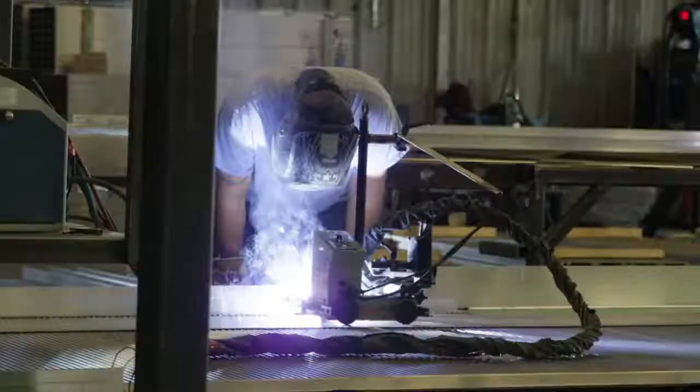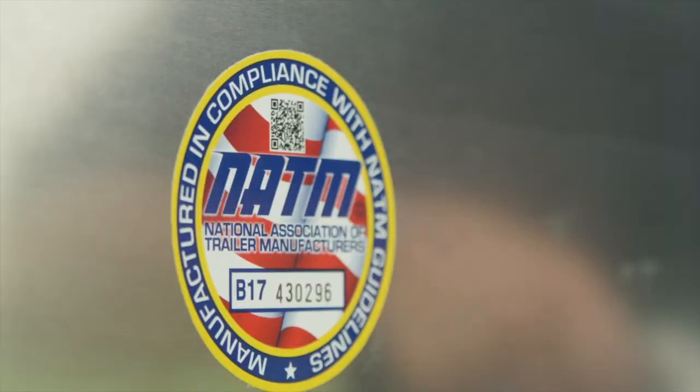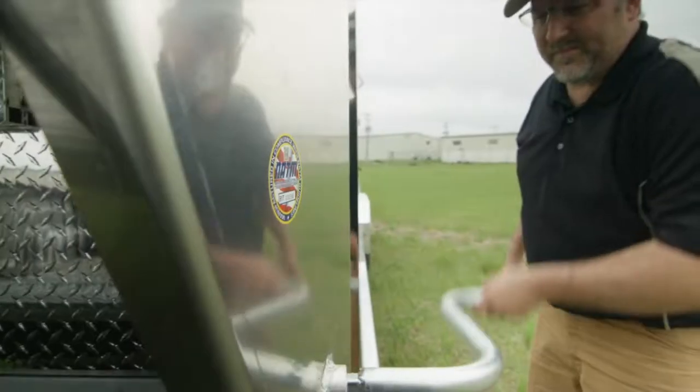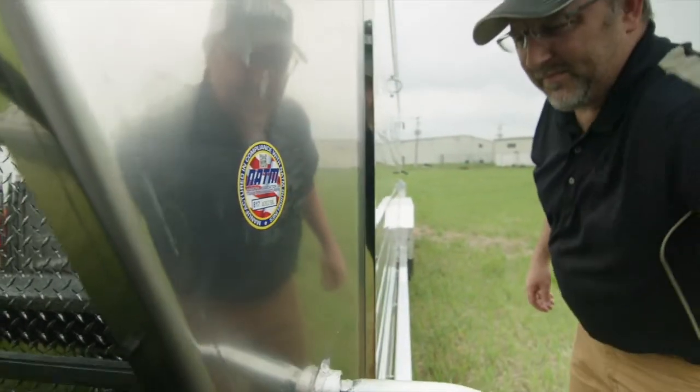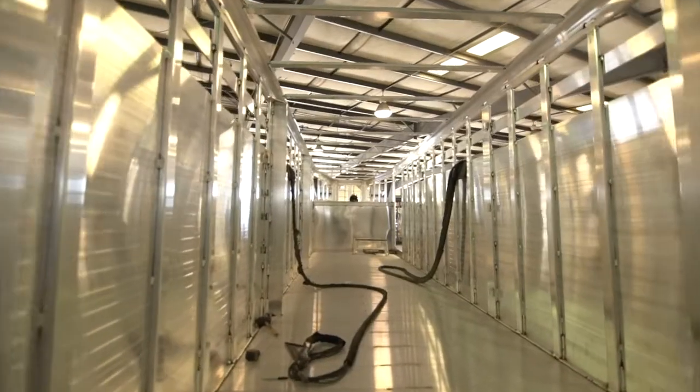Once passed, trailer manufacturer members earn the exclusive right to purchase the NATM decal. This decal helps indicate to trailer users and dealers that your company completed the consultation process and prioritizes building safe trailers.